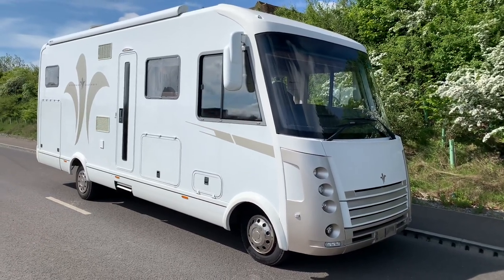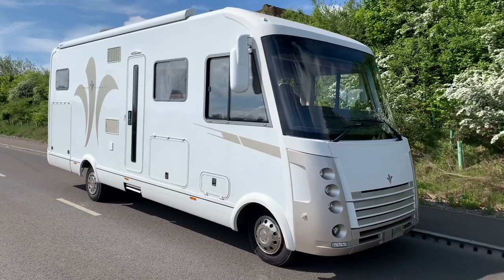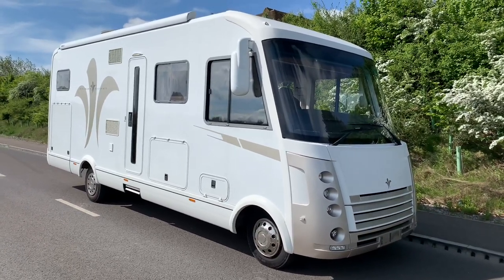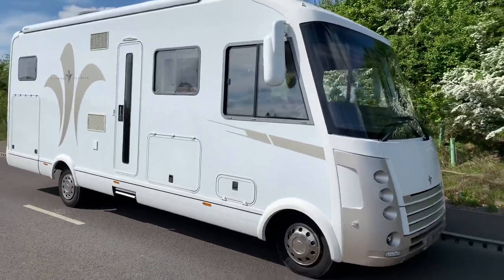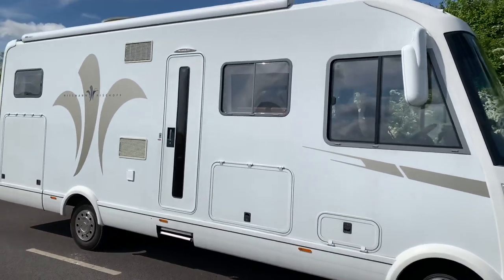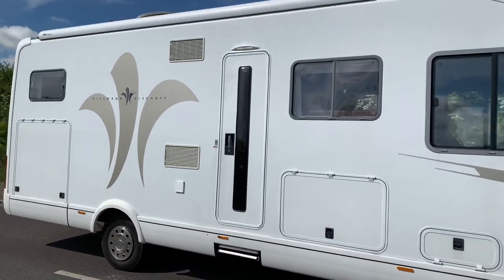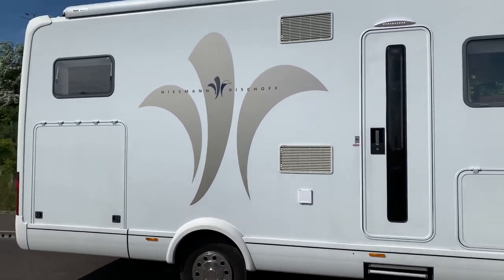Hello and welcome to WeBuyAnyMotorCaravan.com. Today we have got a 2012 Neisman & Bischoff Flare 710i, coming in at 8.28 metres in length, 2.39 metres in width and 3.27 metres in height. It is a lovely big elegant beast.